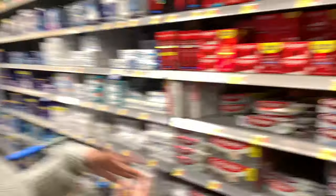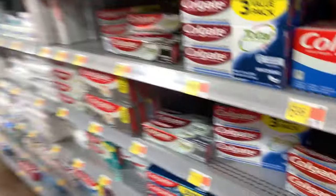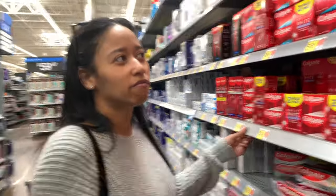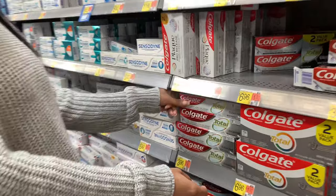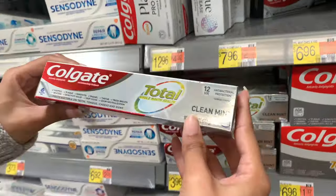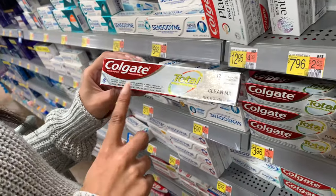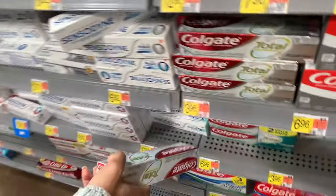Now we need to grab toothpaste — they have a lot of different options. They have the Colgate deep clean, the whitening, the advanced whitening. I honestly don't know if whitening toothpastes are really legit or not, but to each their own. I'm gonna go ahead and get the Colgate clean mint — it covers cavities, deep clean, fresh breath. We're gonna grab this one and it's only $3.96.